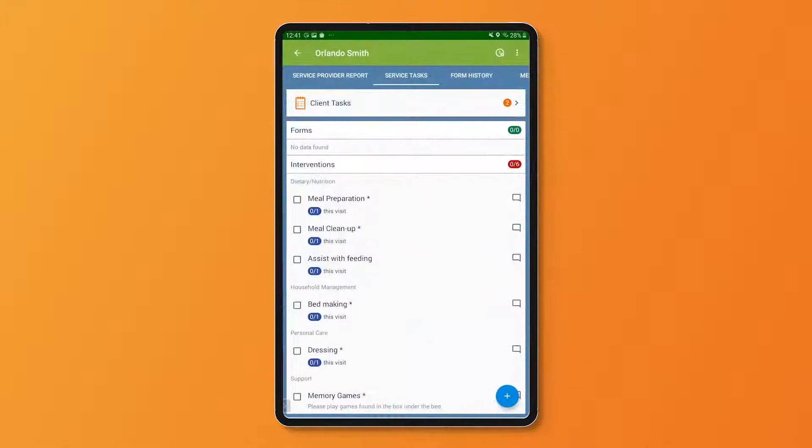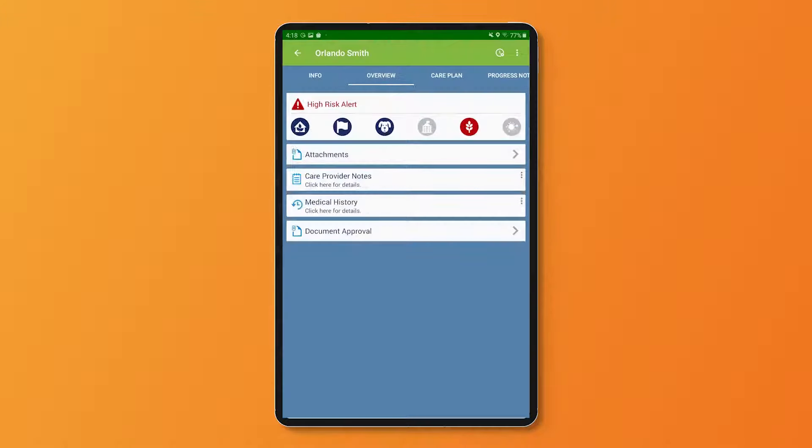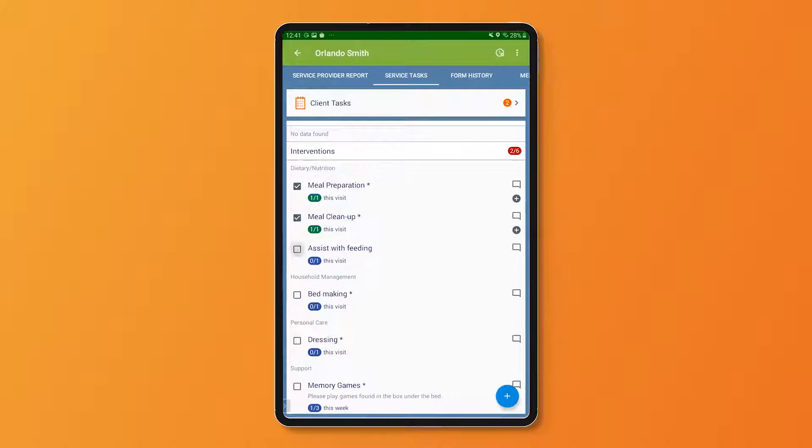Whether it's schedule and route details, reviewing the care plan, gaining insights into previous visits, or visibility of potential risks in the home, your staff will have the information they need to deliver a personalized, high-quality experience right at their fingertips.